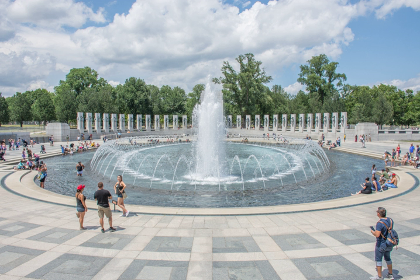The World War II Memorial is a memorial of national significance dedicated to Americans who served in the armed forces and as civilians during World War II, consisting of 56 pillars and a pair of small triumphal arches surrounding a square and fountain. It sits on the National Mall in Washington, D.C., on the former site of the Rainbow Pool at the eastern end of the Reflecting Pool, between the Lincoln Memorial and the Washington Monument.